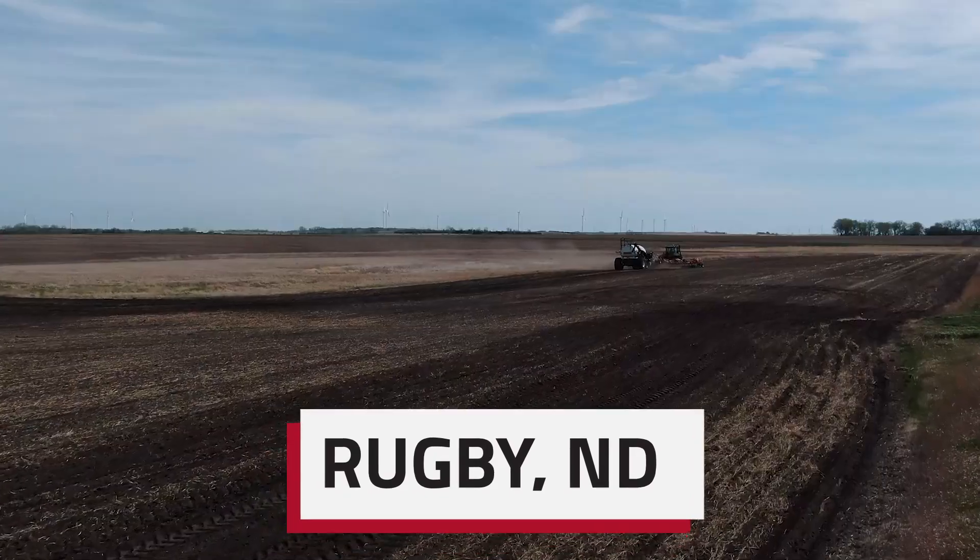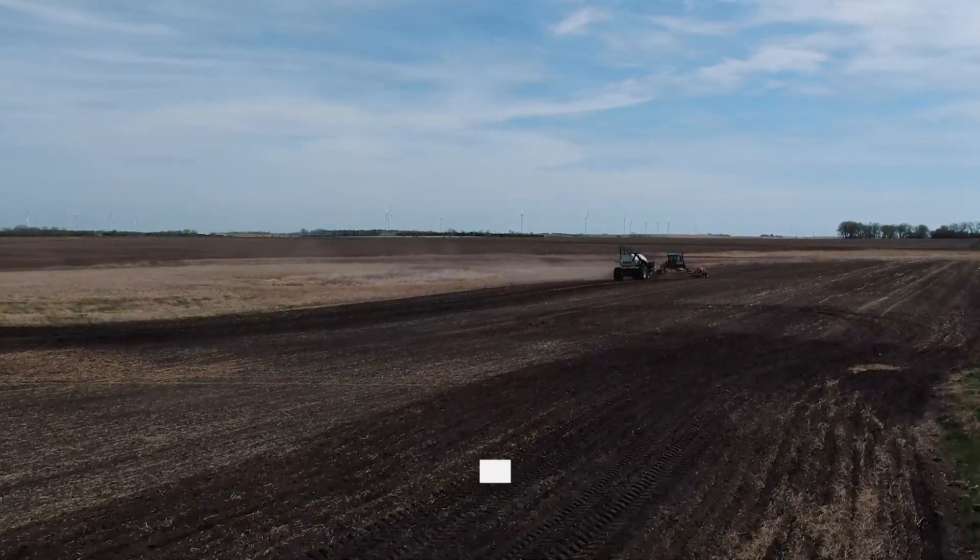About 12 miles northwest of Rugby is where the main farmstead is. So your family's been farming for how many years? Oh, it's generations — I would be the third generation. My dad Steve and I farm together; he's kind of got his acres and I've got mine, and we pool equipment together.